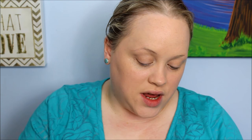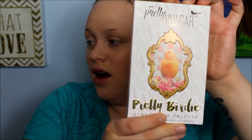The brand is called Pretty Vulgar. The first thing I got was this Pretty Birdie eyeshadow palette. The packaging on these products is beautiful — not just the boxes but the actual packaging itself is just gorgeous. I also picked up the Buried Them With a Smile matte lipstick, super cute packaging as well. And then I picked up the Defined Brilliance eyebrow pencil because I didn't see anyone try this out, and I draw on my eyebrows every day.